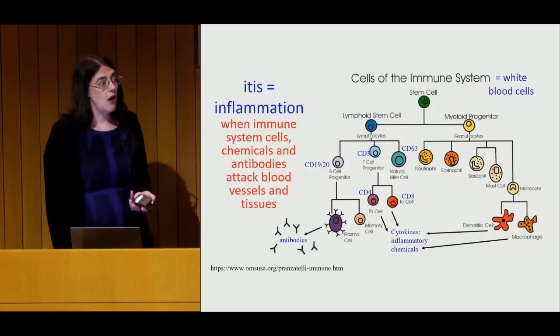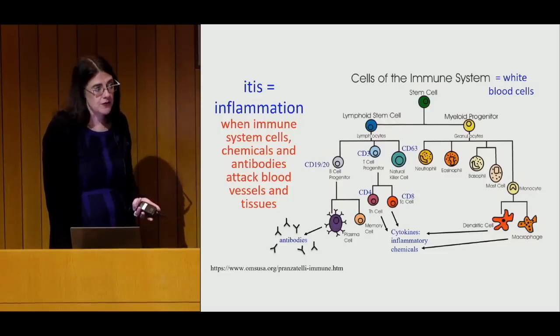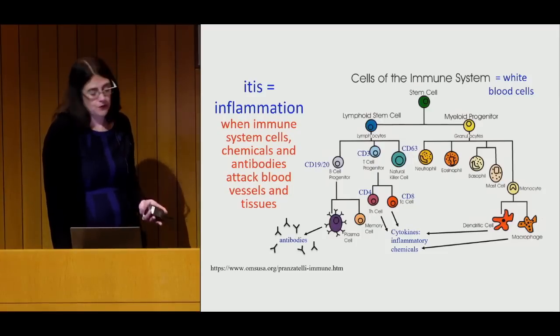In autoimmune conditions, inflammation happens for no good reason. It gets stimulated either from genetic reasons, environmental causes, or a combination of many things that causes your immune system to fight — in this case, against the inner lining of blood vessels, muscles, and skin.